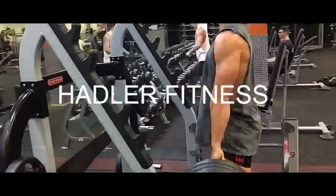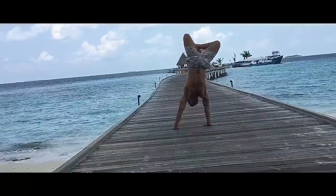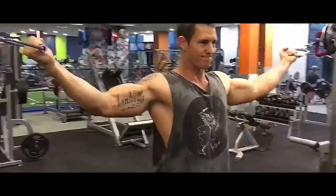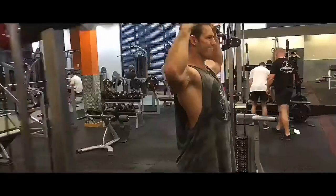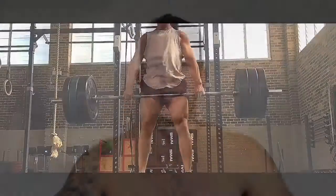What's going down team? Toby here from Hadler Fitness. Welcome to the vid.